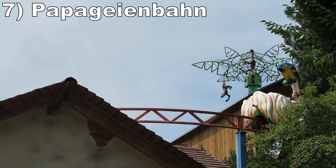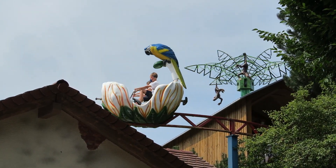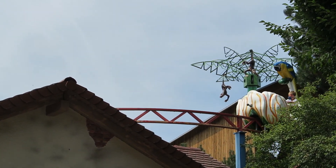#7 Papa Geinban - This is a pedal monorail. It's fun seeing how fast you can get the cars to go and you also get some nice aerial views of the corner of the park where it's located.